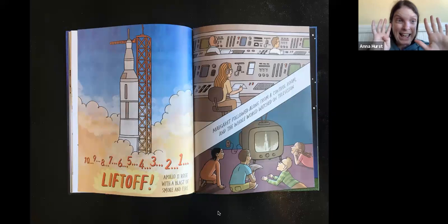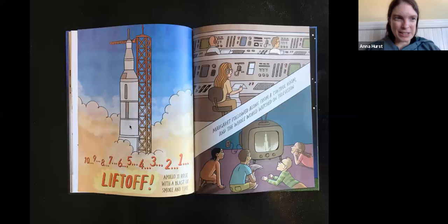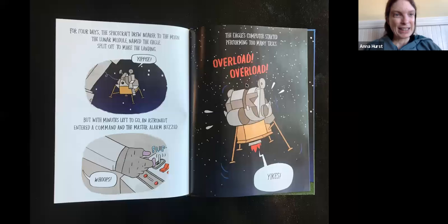Want to help me count down from 10? 10, 9, 8, 7, 6, 5, 4, 3, 2, 1 — liftoff! Apollo 11 rose with a blast of smoke and fire. There goes that rocket. Margaret followed along from a control room, and the whole world watched on television. There she is in NASA's control room with her code printed out and all these controls to send messages. Here are some kids watching on an old black and white television. It was a very exciting time.